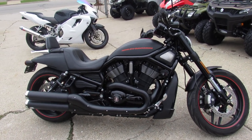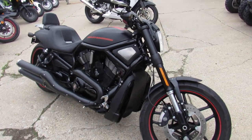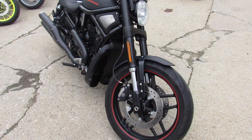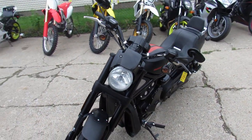Hey, it's used Harley-Davidson headquarters here at Approval Power Sports. We got over 500 used bikes, we got over 350 used Harleys. This one is a 2013 Harley-Davidson Night Rod Special.